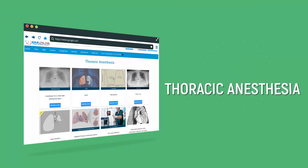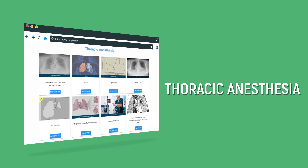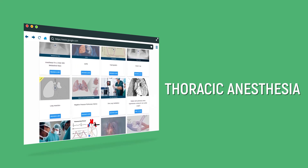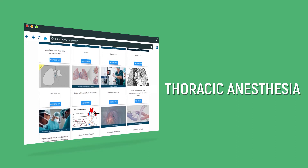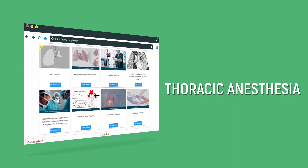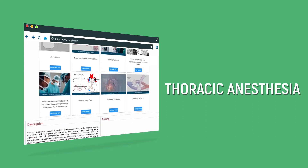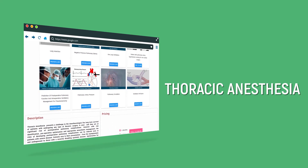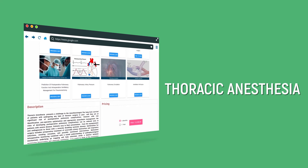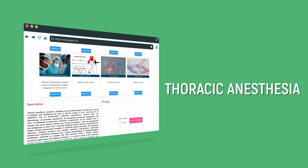Thoracic anesthesia presents a challenge to the anesthesiologist. The long-term survival of patients undergoing any type of thoracic surgery is poor, and they are at significant risk of postoperative pulmonary complications. However, with risk identification, preoperative optimization, and appropriate anesthetic management, the risks can be reduced even in patients with severe disease. Patients vary in their presentation from the asymptomatic and undiagnosed to those with severely disabling systemic disease.